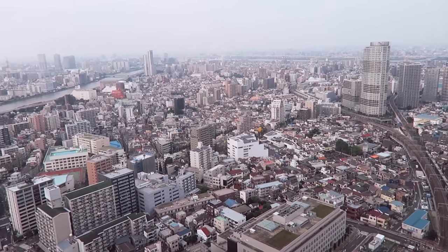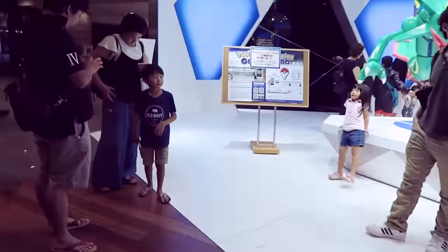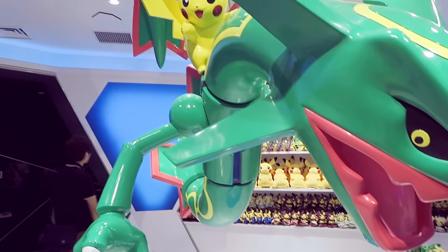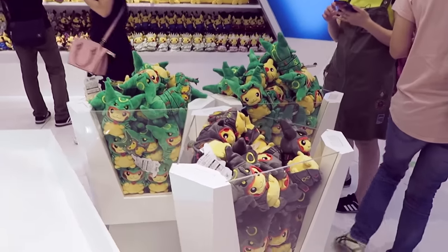We're here for the new Pokemon Center — this is my first visit to the Skytree Pokemon Center because it's brand new. When you walk in you're greeted by this huge statue of a Pikachu riding a Rayquaza. It could be life-size but the Rayquaza is a bit smaller than it's supposed to be.